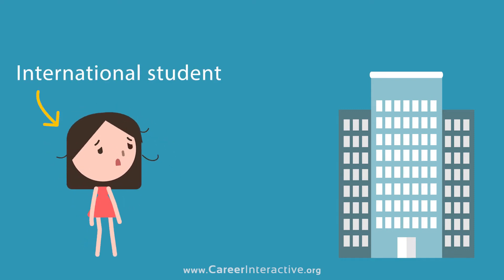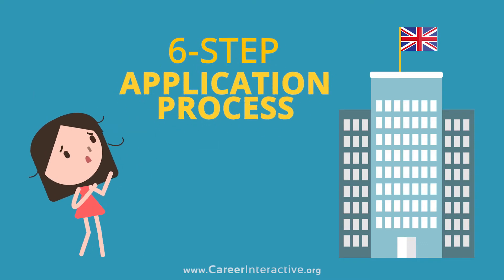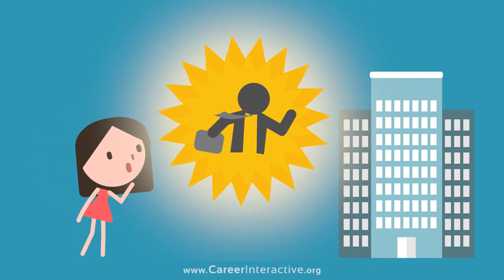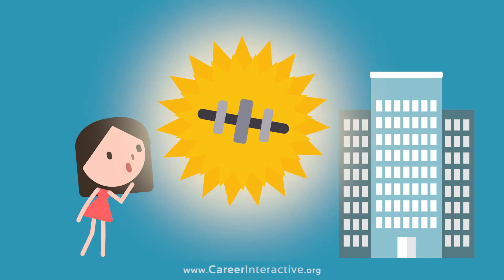If you are an international student in the UK who wants to stay here after your studies, you'll need to know about the six-step application process as early as possible. What if there's an organisation that could help? Not a recruitment agency, but a personal coach to give you all the right training and resources to get you that perfect job.